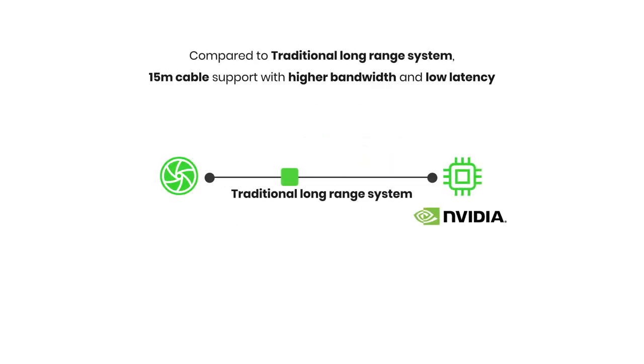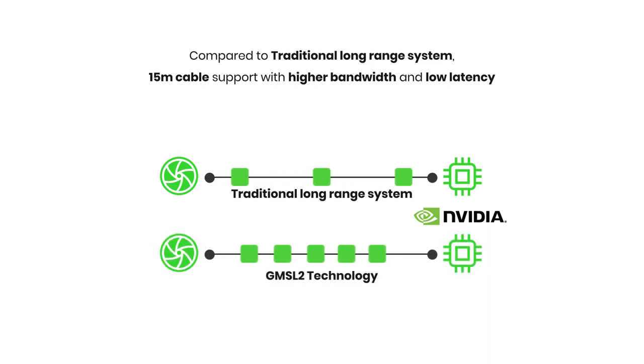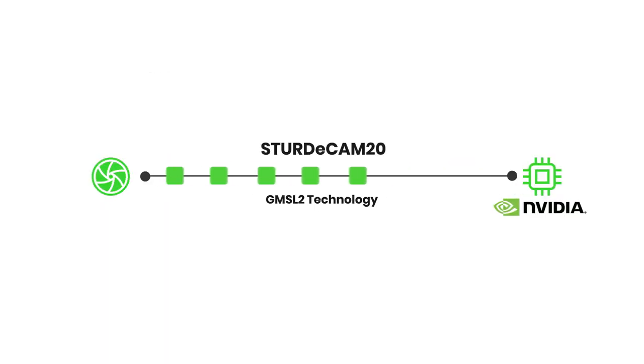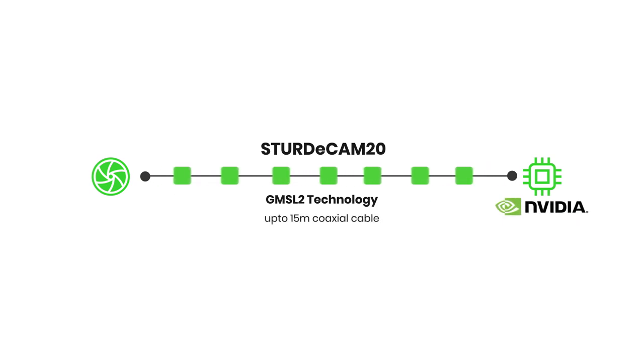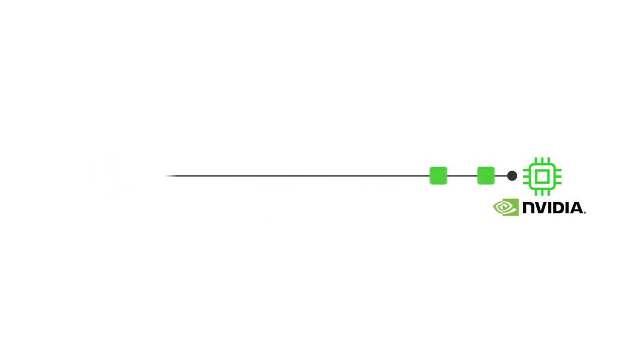Compared to traditional long-range video systems, the GMSL2 connectors have a smaller footprint enabling compact systems while providing higher throughput to stream uncompressed data. The camera uses the GMSL2 interface technology, allowing transmission of video data over distances of up to 15 meters using coaxial cables to cater to the huge dimensions of industrial vehicles.